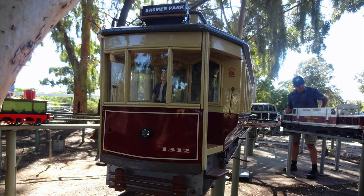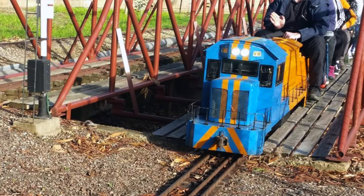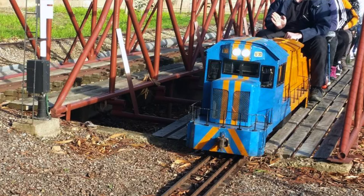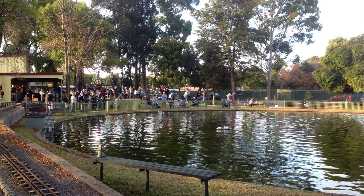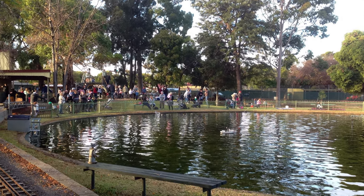Another hidden gem in the local area is the Sazmi Park miniature trains, located on Millswood Crescent in Millswood. This is a must for anyone with young kids or the train enthusiast. The park is open the first Sunday of every month and the third Saturday of every month.